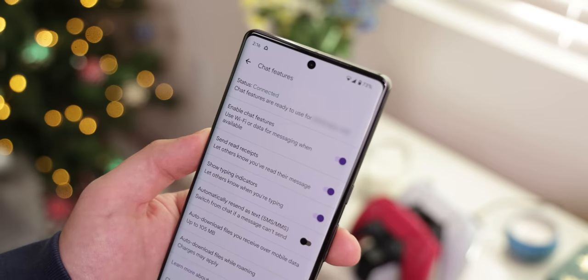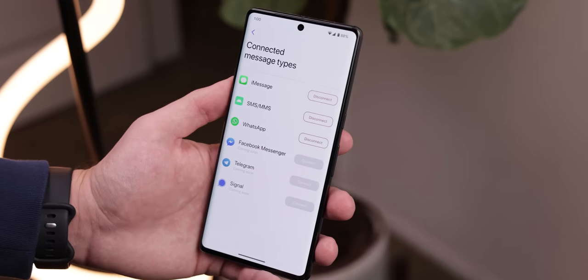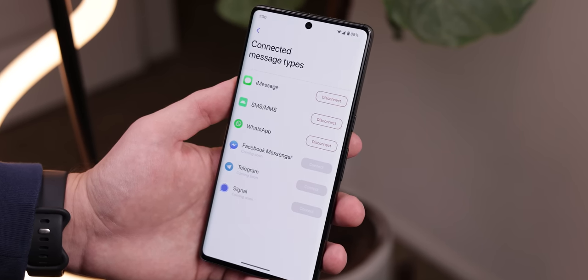On top of that, they're planning to integrate RCS messaging, since they're currently in talks with Google to obtain access to the API. And they're planning to support other messaging apps like WhatsApp, Facebook Messenger, Instagram DMs, Telegram, Signal, Slack, and much more for a unified messaging service. Pretty awesome. If they can pull this off, this could be the best messaging app that every Android user has been waiting for.